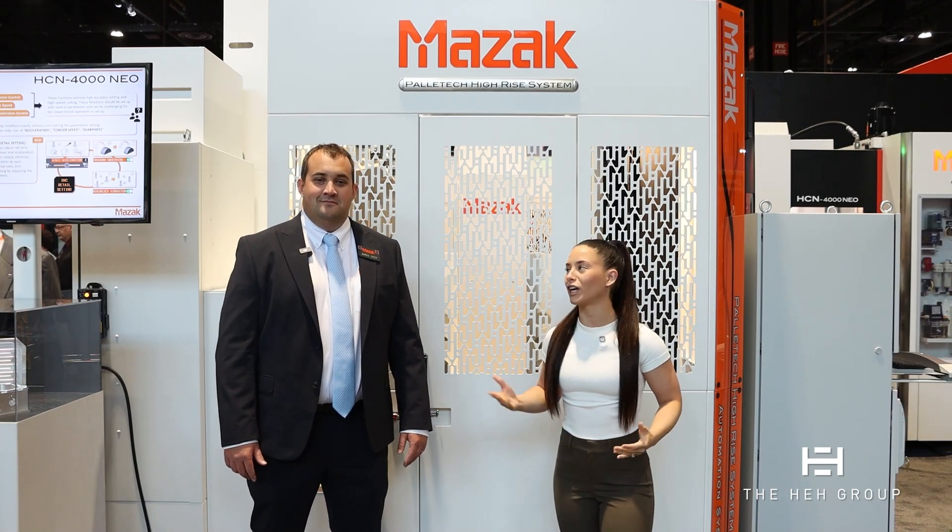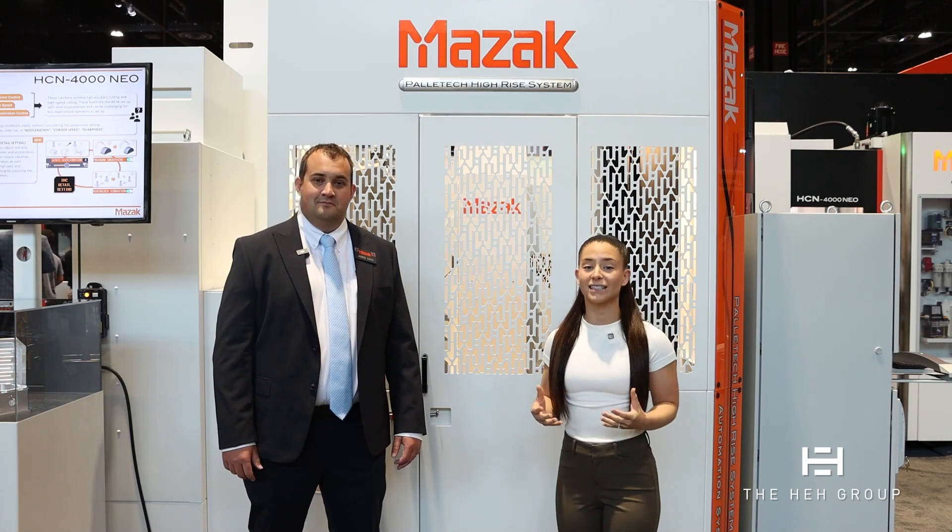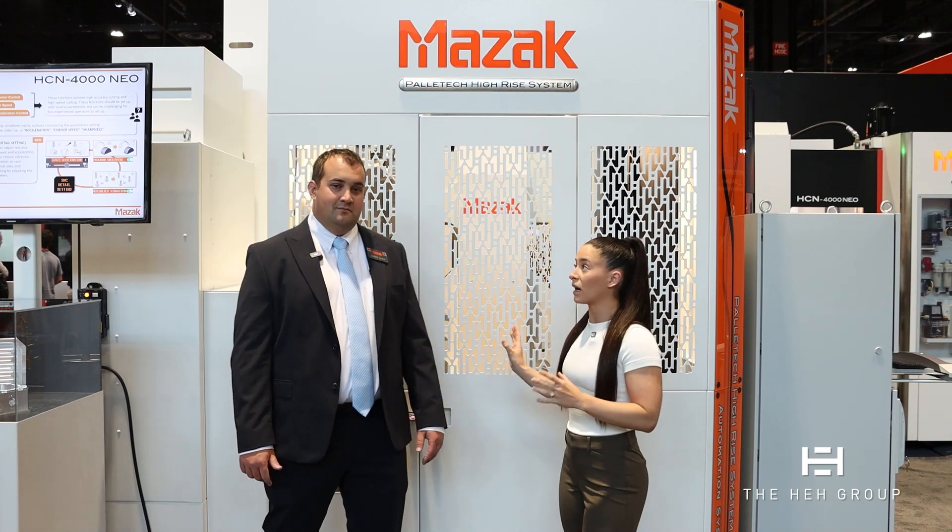We are here at IMTS 2024. Here with me is Jared. We are in the Mazak booth, and behind us is Mazak's very well-known Palatec system. I'm going to turn it over to you — why don't you start off by telling us about the Palatec system and the application you guys have set up here at the show?